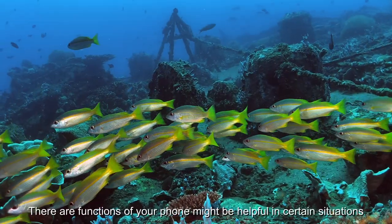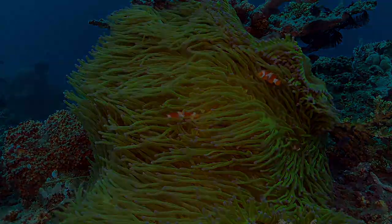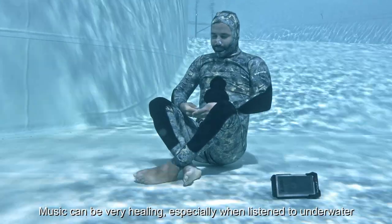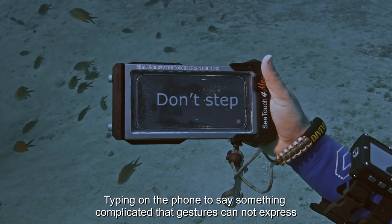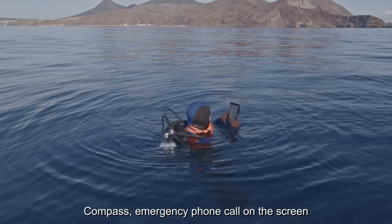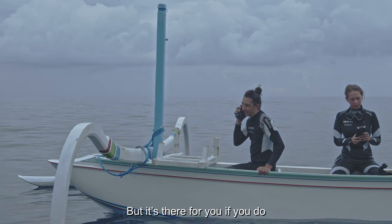More importantly, other functions of your phone might be helpful in certain situations. Music can be very healing, especially when listened to underwater — some people find that decompression becomes easier with it. Typing on the phone to say something complicated that gestures cannot express. Compass, emergency phone call on the screen — that hopefully you will never need, but it's there for you if you do.